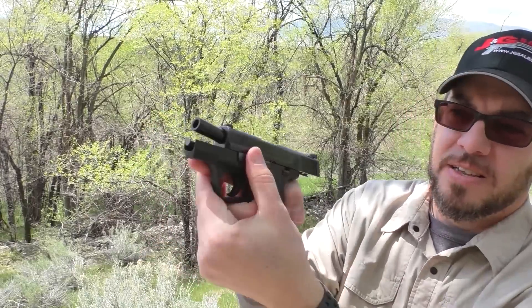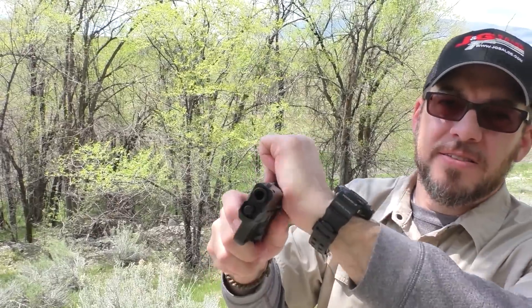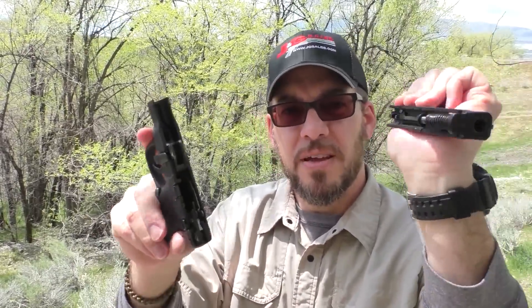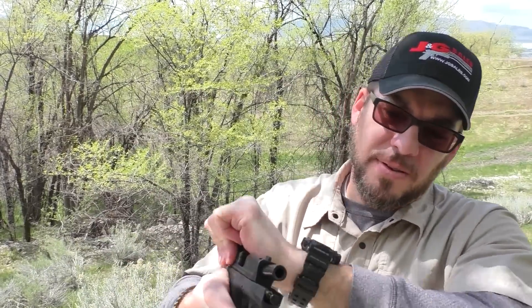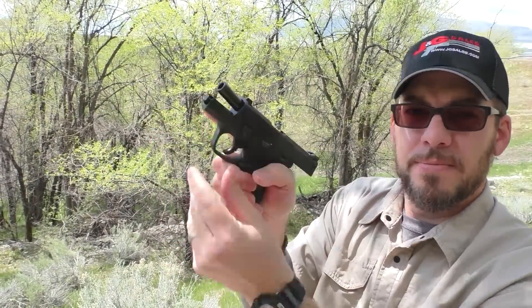We can show you the takedown real quick. You lock it back like this, rotate that down, slide it forward, trigger press, and that comes off. I believe you don't need to press the trigger — I think there's a disengagement lever in there — but I don't bother. I just go ahead and trip that trigger. Bringing it back: lock the slide back again, take-down lever — reassembled. That's it. Super easy to clean, super easy to manage in general.